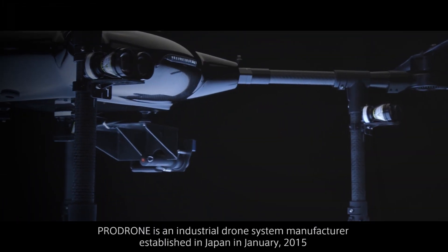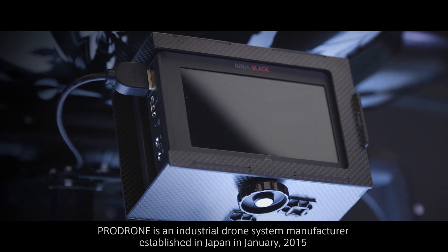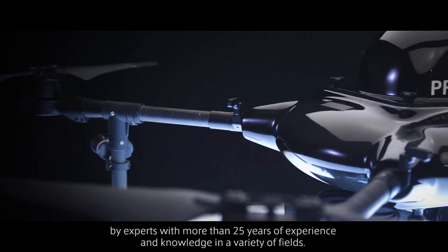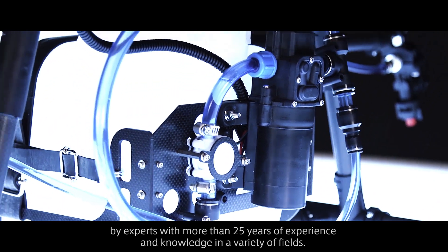ProDrone is an industrial drone system manufacturer, established in Japan in January 2015, by experts with more than 25 years of experience and knowledge in a variety of fields.